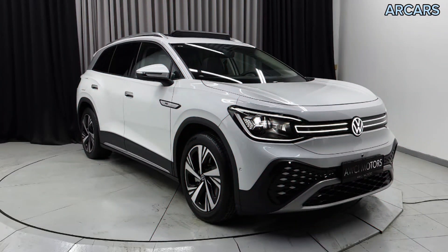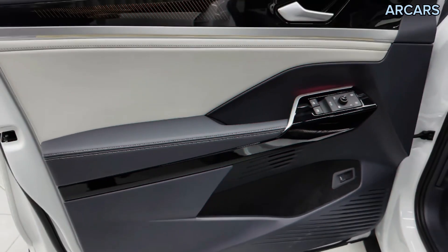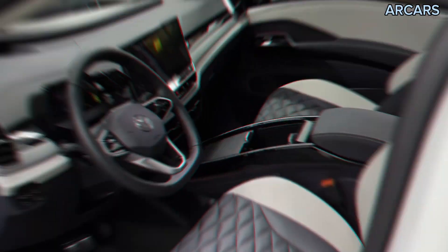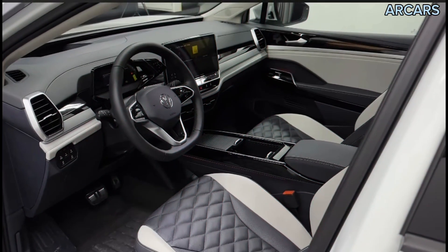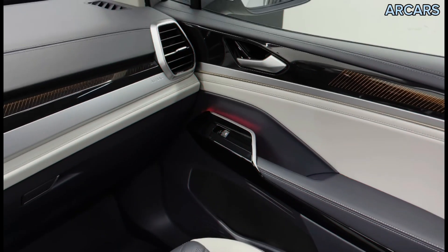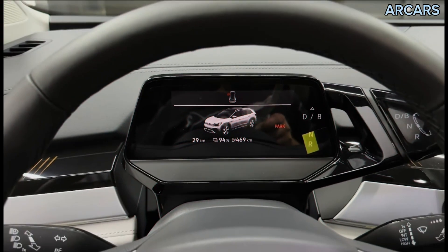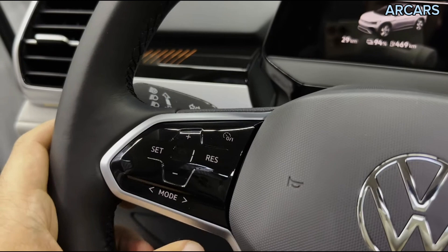Further features include cooled front seats, a digital dashboard, DVD, fabric seats, leather seats, MP3 interface, multiple off-road option selector, navigation system, panoramic roof, front and rear parking sensors, power windows, premium sound system, and USB connectivity.